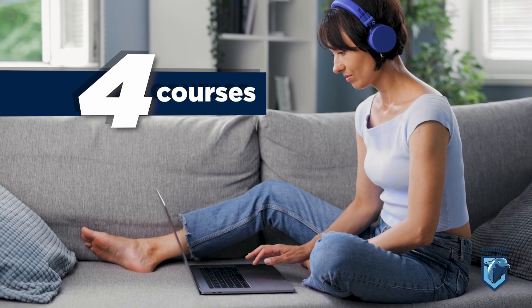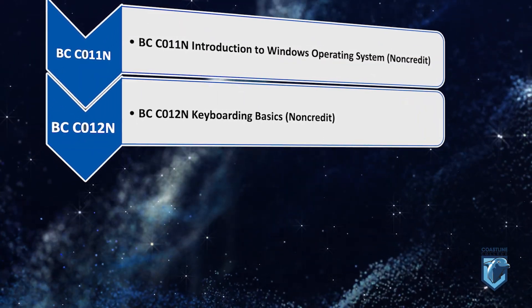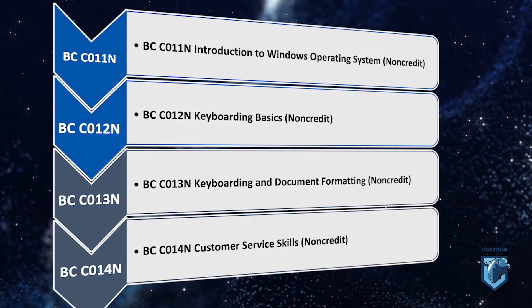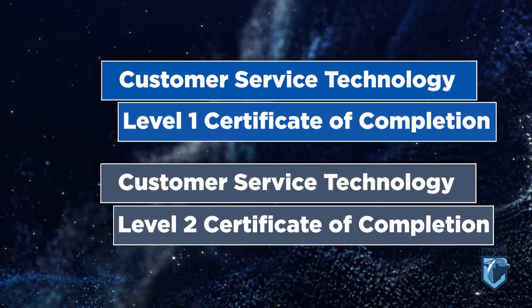Four courses taught consecutively: Introduction to Windows Operating System, Keyboarding Basics, Keyboarding and Document Formatting, and Customer Service Skills. Earn your Customer Service Technology Level 1 and 2 Certificates of Completion.